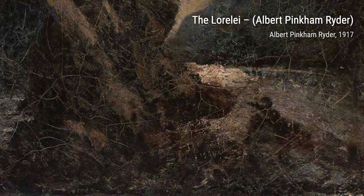In Lord Olin's Daughter, Ryder brings a tragic tale to life. Through his expressive brushstrokes, he captures the emotional turmoil and impending doom of the story.